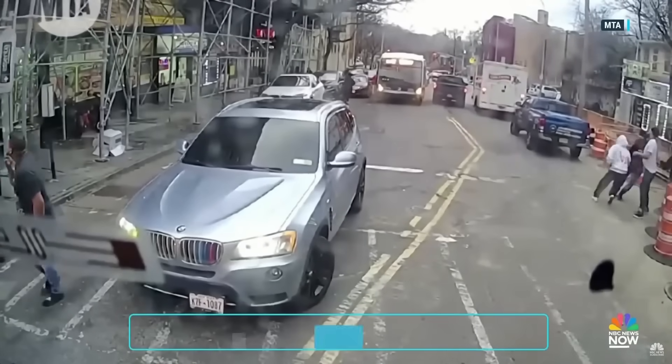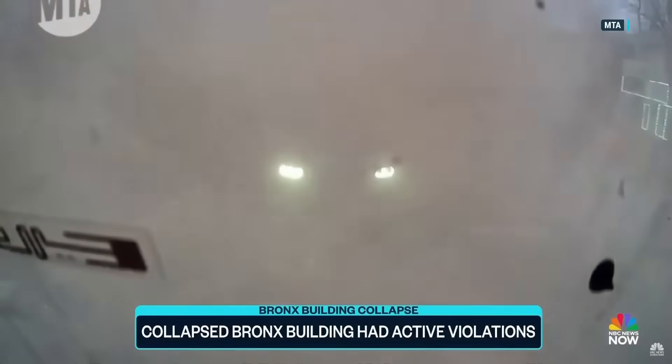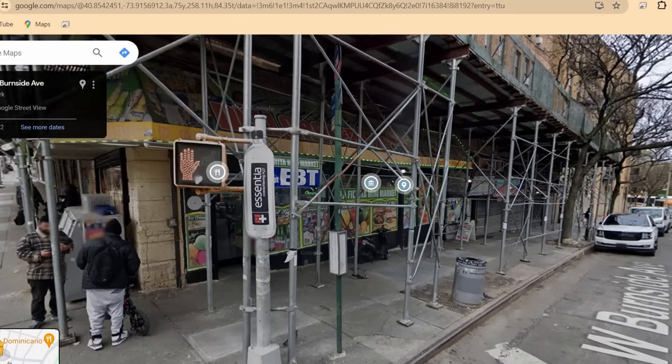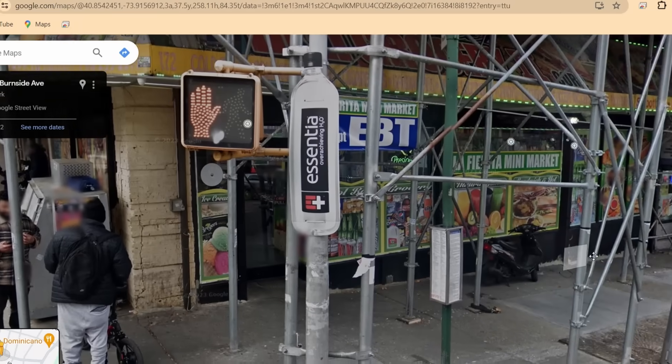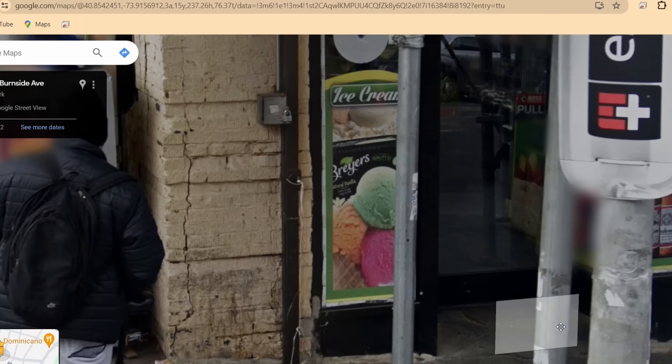This footage appears to have come from a city bus camera. Some of you pointed out in the comments that if you go to Google Street View you'll see a prominent crack in this corner of the building that collapsed, which corresponds to the location that failed here recently. This building, as you can see with all the scaffolding around it, was in the process of having restoration work done at the exterior.